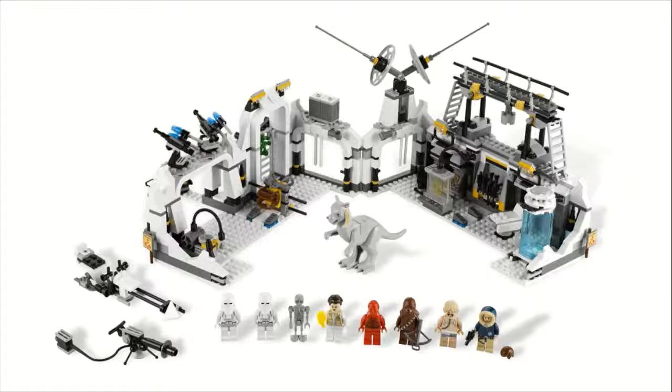Moving on to number eight, we have set number 7879, the Hoth Echo Base. This one sold for $90, came with 773 pieces. Right off the bat, I'll say playset aren't generally my favorite — I personally usually prefer display sets, which is probably one of the reasons this one is a little farther down the list. You do get a nice set of minifigures though: Chewbacca, that red protocol droid R3-PO instead of C3-PO, Luke in his bacta tank gear, two snowtroopers, Han Solo, Princess Leia, and a medical droid.